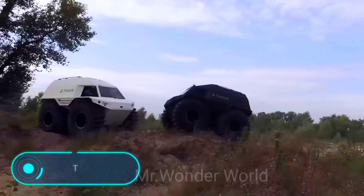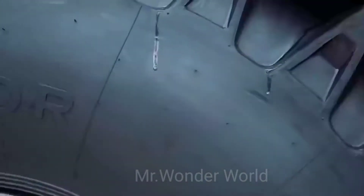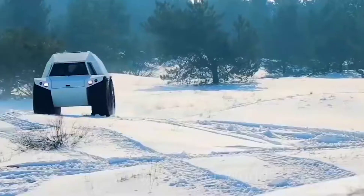In Scandinavian mythology, Thor is the powerful god of thunder and lightning. Looking closely at the off-roader Thor, it's clear why it was given such a cool name. With a 160 horsepower engine, this vehicle seems capable of overcoming any obstacle.